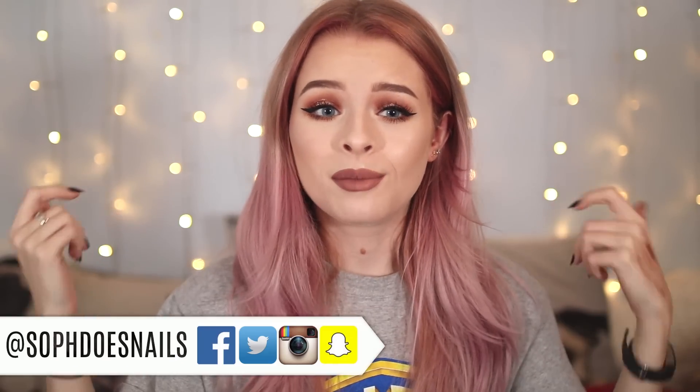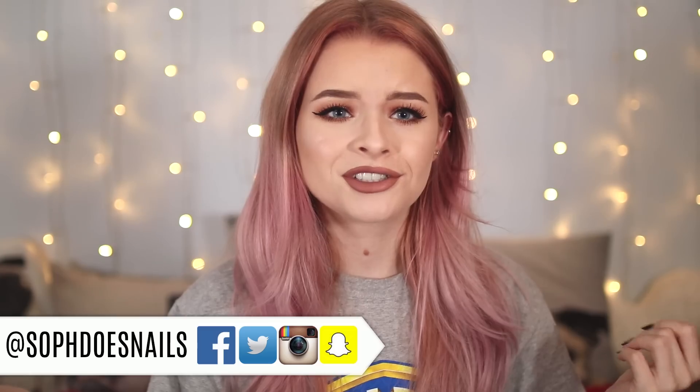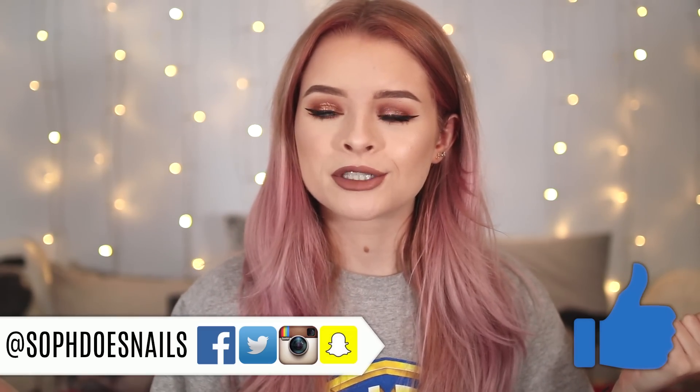Hi guys! Welcome to today's video. I feel like I should have dressed up a bit more because I'm literally just wearing my Warner Brothers Studio Tour t-shirt, which I slept in last night — it is my pyjamas.